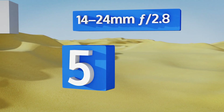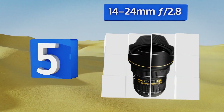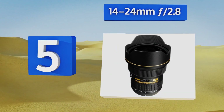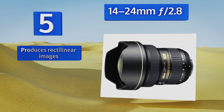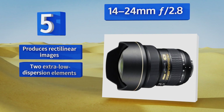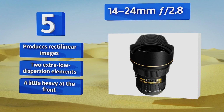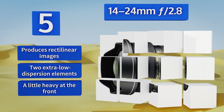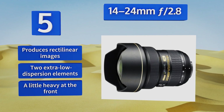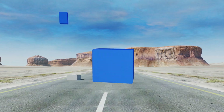Halfway up our list at number five, the 14-24mm f/2.8 is the widest model in the company's so-called holy trinity of top-tier zooms. The other two units in the trio have been updated since their initial release over a decade ago and this one is due for a reboot, despite its undisputed excellence. It produces rectilinear images and boasts two extra-low dispersion elements, but it's a little heavy at the front.